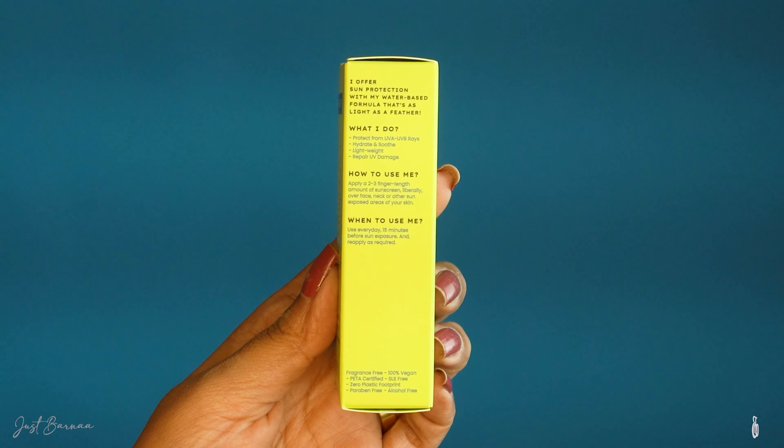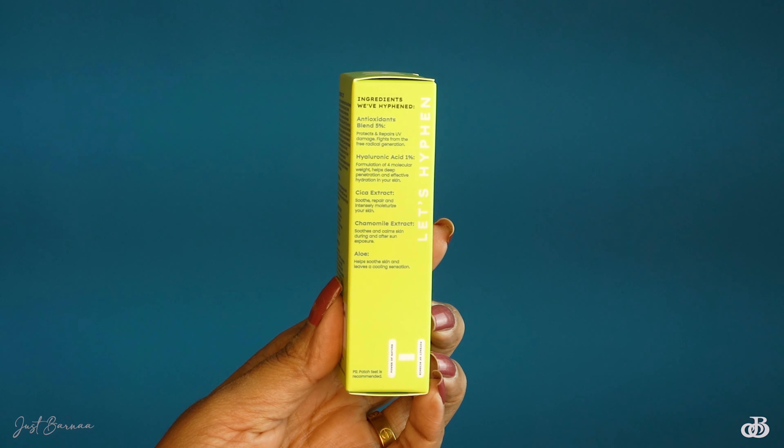This also tells about the features along with its star ingredients. This sunscreen is not just a sunscreen — it has added benefits of antioxidants at 5%, 1% hyaluronic acid, 10% cica, chamomile and aloe vera extract. It has a rich antioxidant formula and is going to hydrate, calm and soothe your skin. This sunscreen does not clog pores, is fragrance-free, dermatologically tested, and suitable for all skin types.